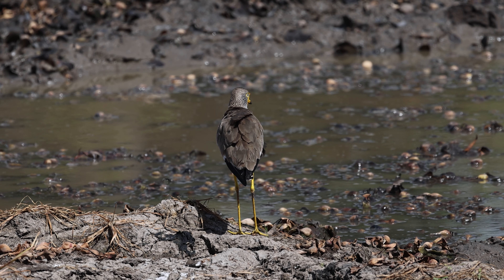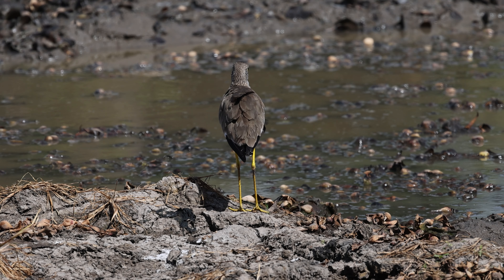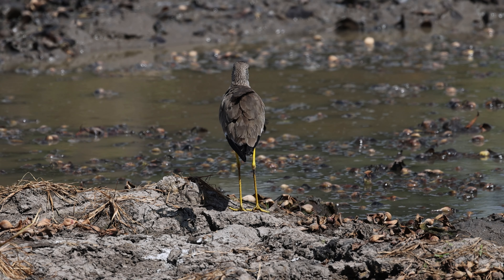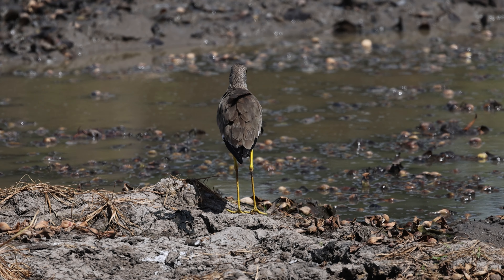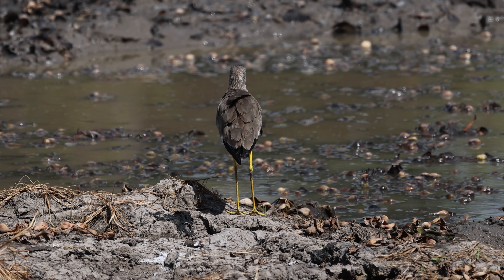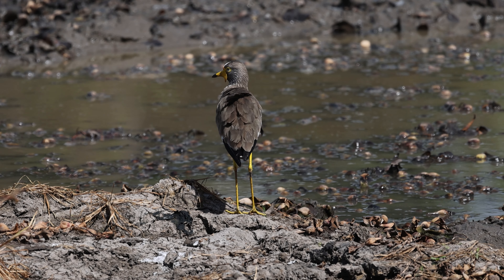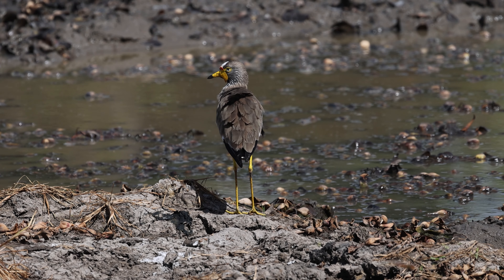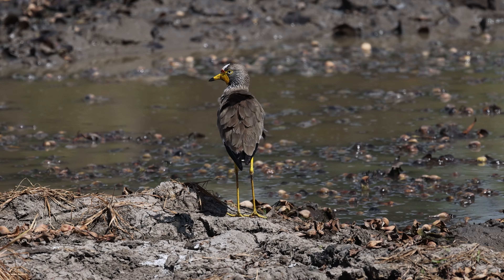Our final time in Kruger National Park was spent in the southernmost reaches, around Lower Sabie and Burgundy. These two regions couldn't really be much more strikingly different from one another, or indeed from the other regions of the park we'd already visited. Lower Sabie is characterised by wide open savannas, and Burgundy by mountains.